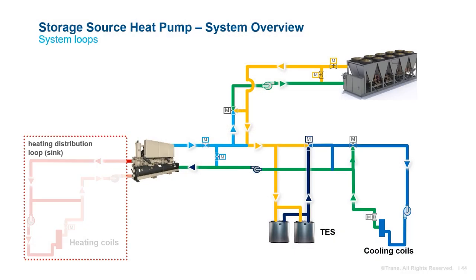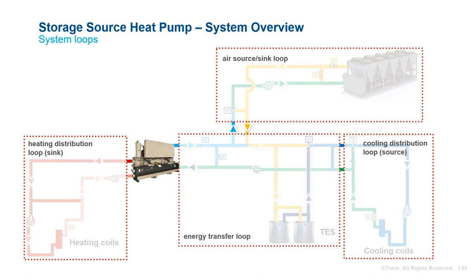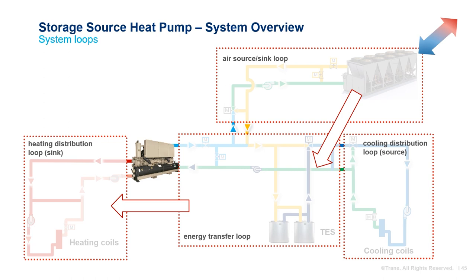Stored source heat pump systems include a heating distribution loop, a cooling distribution loop, an air source/sink loop, and an energy transfer loop containing the thermal energy storage tanks. Air-to-water heat pump units source and sink energy from the air for the energy transfer loop and can also provide chilled water to the distribution loop. Chiller heaters provide hot water to the heating distribution loop by extracting energy from the energy transfer loop, in turn freezing the tanks. The thermal energy storage tanks can collect energy from either the air-to-water heat pump, the building, or both — which we call cooling with ice — and their capacity is controlled by the BAS.